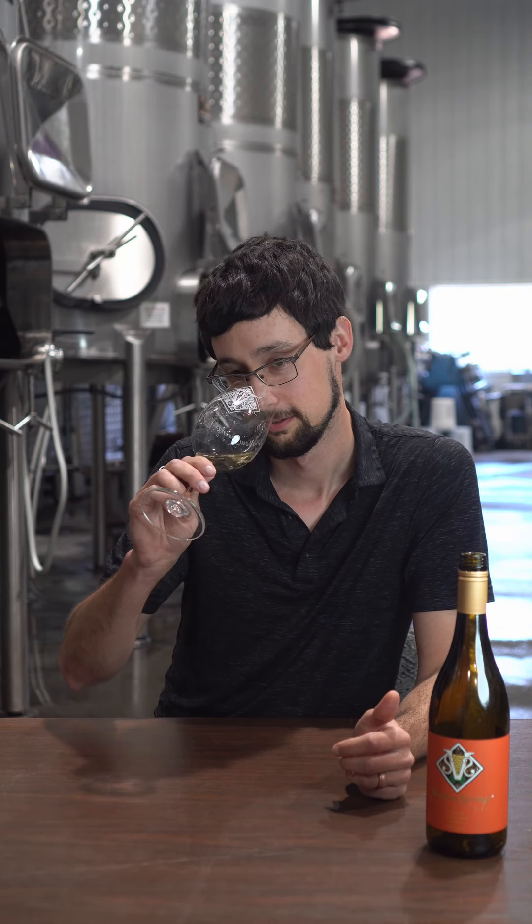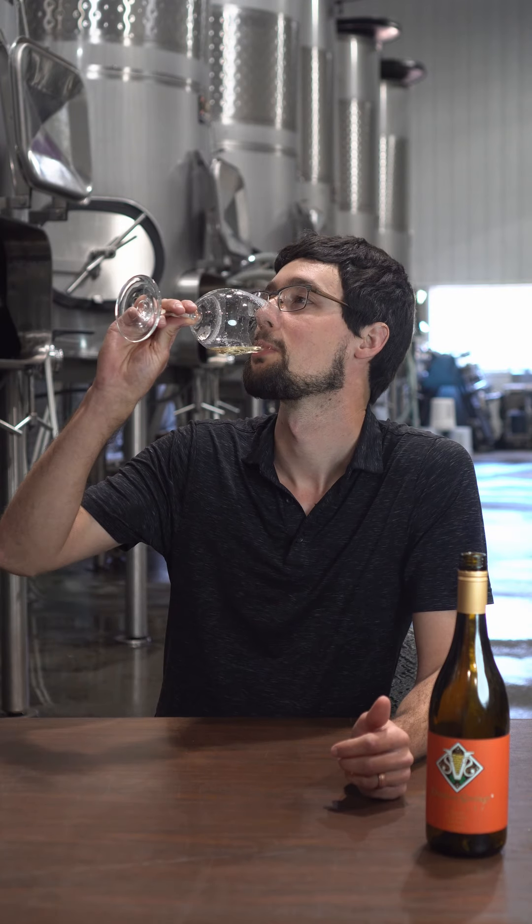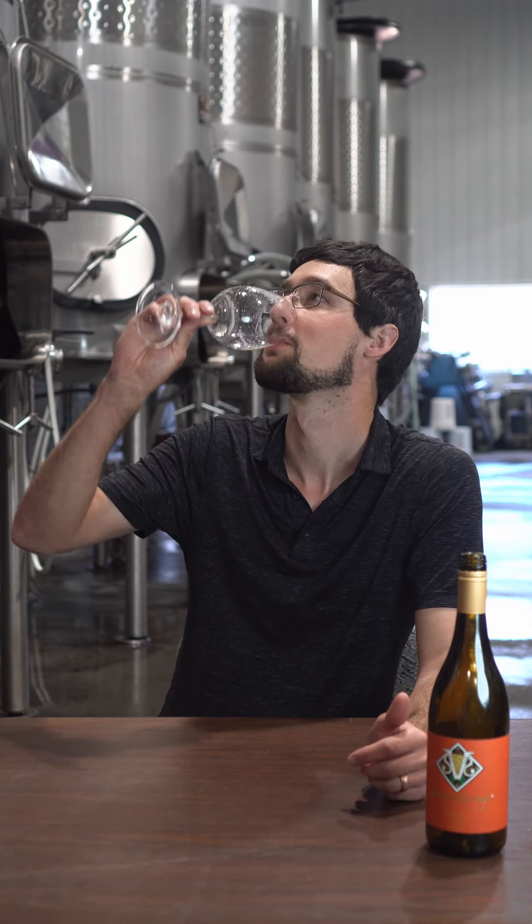When we were tasting these out of the barrel it kept reminding me of the Girl Scout cookie thin mints. It's just a really interesting barrel-fermented Chardonnay. Cheers!